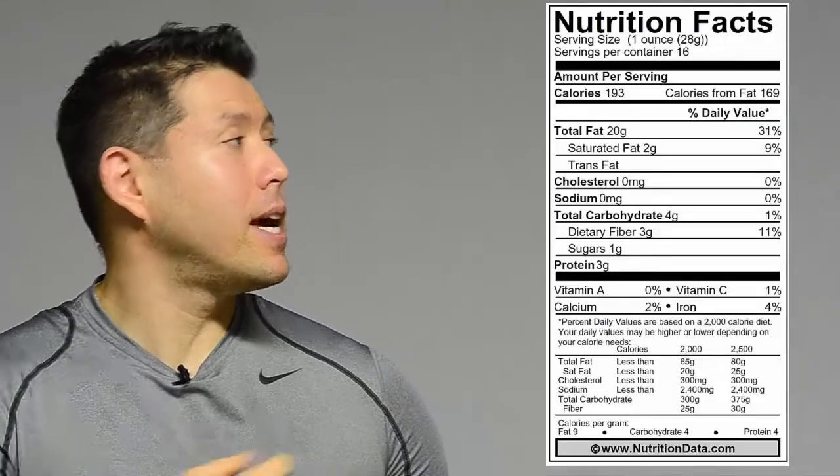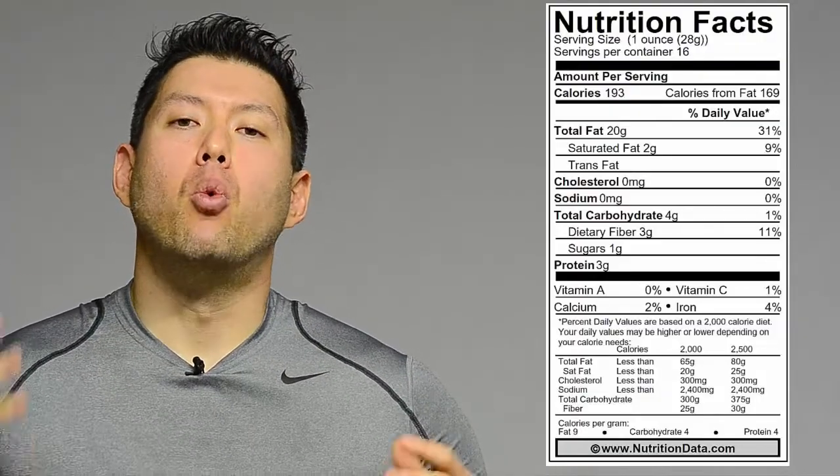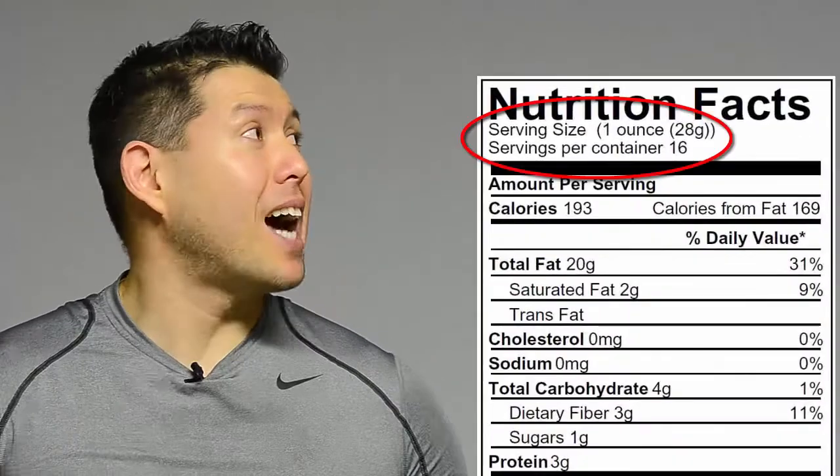Let's go into some of the basics here, because a lot of people don't really know what to look for when they're looking at these things, and some people look at the wrong things. If you live in the US you probably recognize this — that is a nutrition fact sheet. I just chose this one randomly; it's for pecans. One of the main places that people get tricked is at the serving size right there.